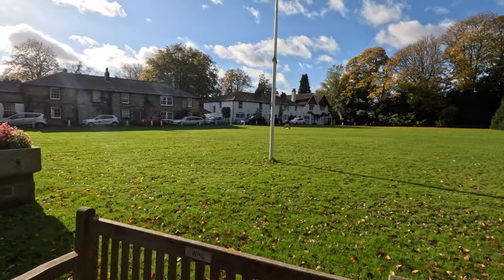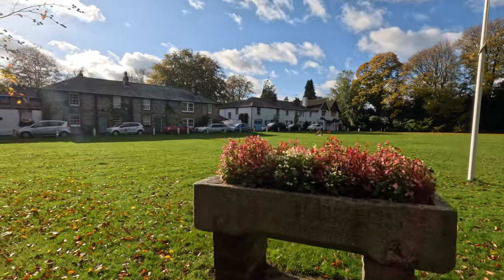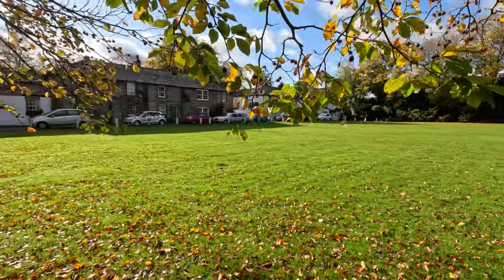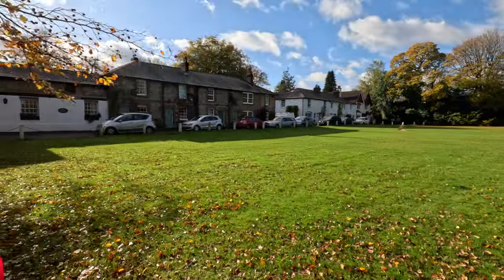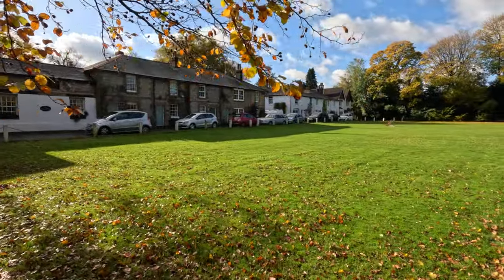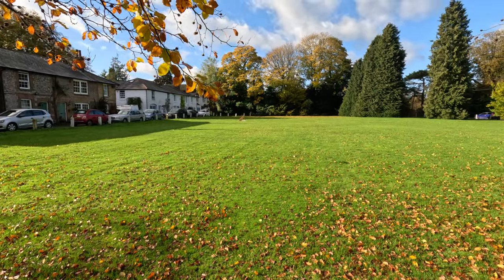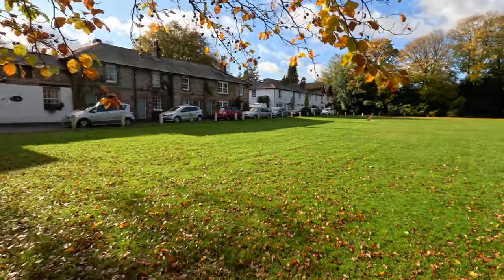Lovely houses here — some of the early buildings. It's a nice green area, very pleasant, very peaceful. I guess it is the village green of sorts, not really surrounded by businesses per se, and no cricket square in the middle.